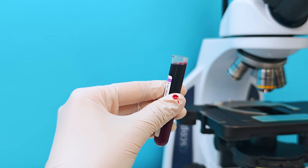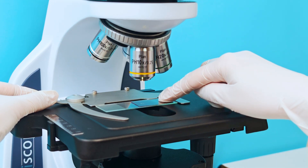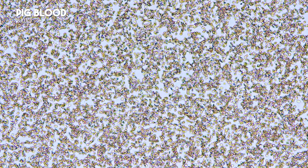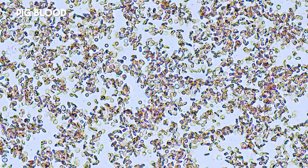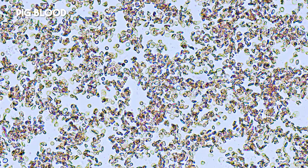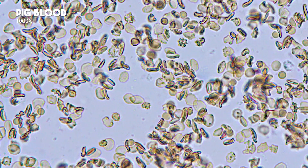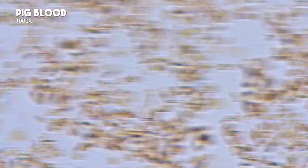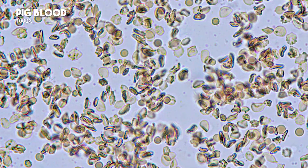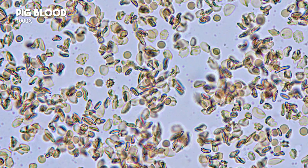Pig blood. At 10x, pig red blood cells are much smaller than those of other species, with no clear morphology visible. At 20x, red blood cells are slightly clearer. At 40x, red blood cells show a biconcave disc shape, but many bacteria and white blood cells are present. At 100x, white blood cells are very clear, with deformed red blood cells and numerous swimming bacteria. The sample was collected cleanly, so contamination is unlikely. This may indicate a bacterial infection, possibly streptococcus suis, causing red blood cell deformation and reduced counts.